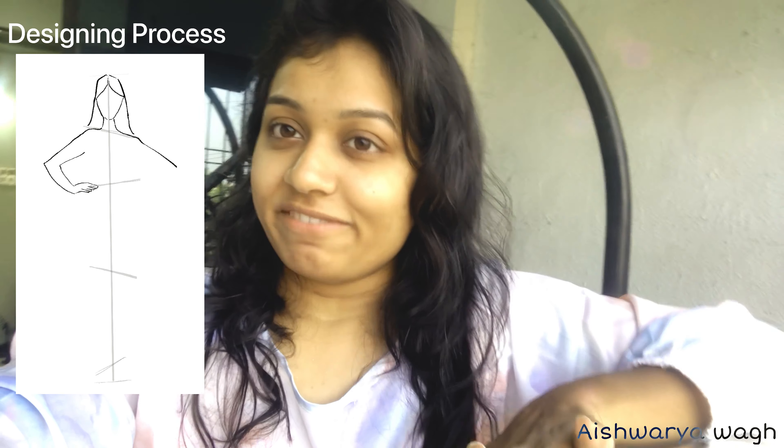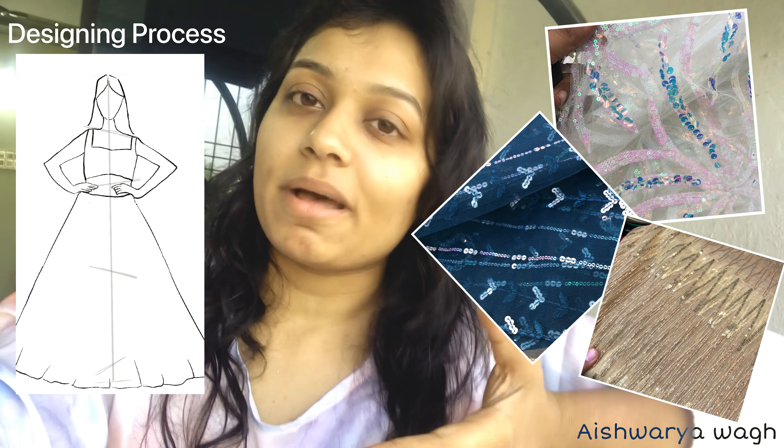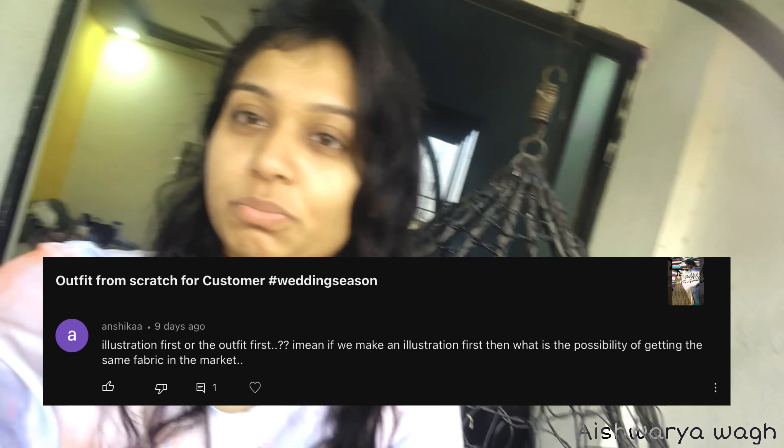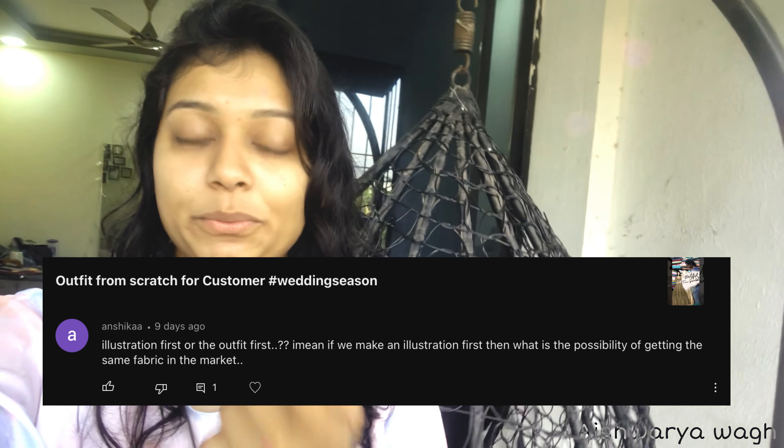What I did first is finalize her design this morning. I shared a few pictures of fabric with her and took pictures of the fabric. Then I need to go and purchase the fabric according to the design — that is how I do it. For this whole process you need good contacts with vendors so they can send you pictures. Someone asked me whether I design first or purchase fabric first, so yes, this is how I do it.